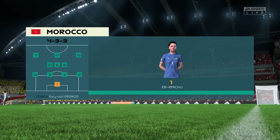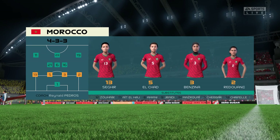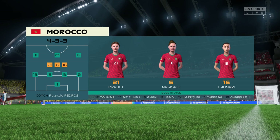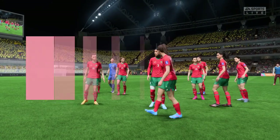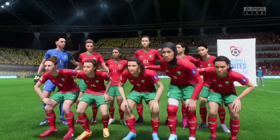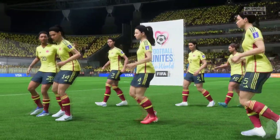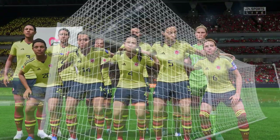Here's how Morocco will line up. The two wide players are great in 1v1 situations and their movement is also very good, but it's the midfield three that will need to control the flow of the game.